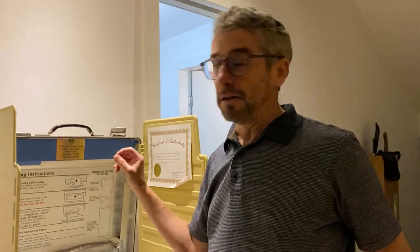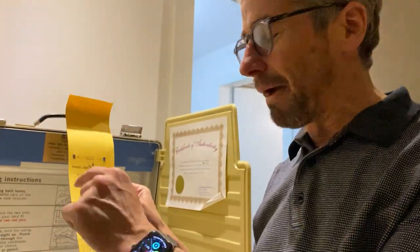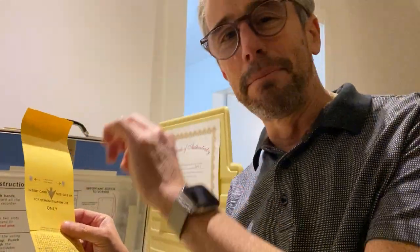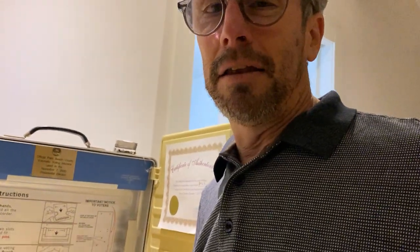Then there were other votes with hanging chads, where it didn't punch through all the way, and courts had to rule on individual ballots — didn't punch enough, it's a dimple chad, it's a hanging chad. It was an insane period of time, and that is how Joe Lieberman did not actually become Vice President of the United States.